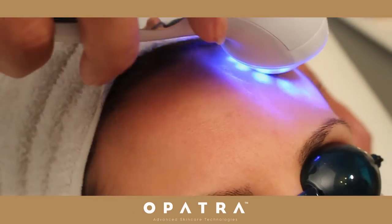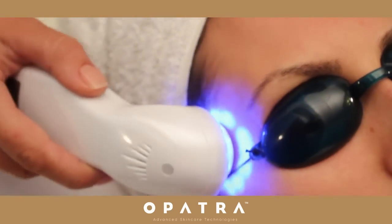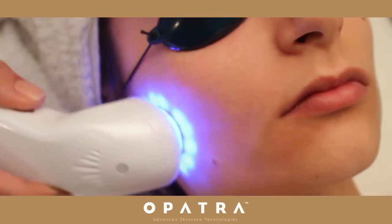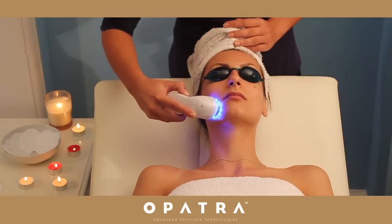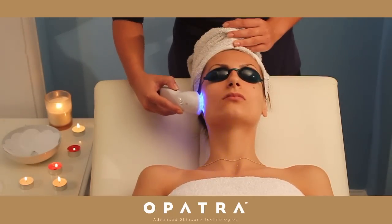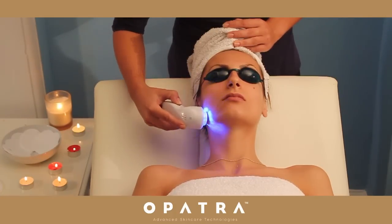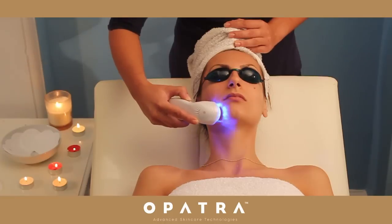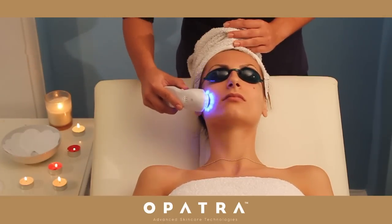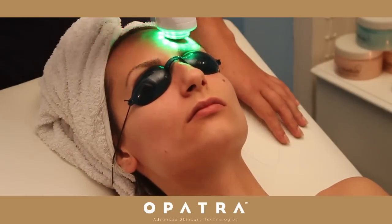Blue LED light antibacterial: blue LED light targets bacterial sources which reside underneath the skin's surface and contribute to the causes of acne. The light assists in the development of oxygen radicals, which help destroy this bacteria without causing harm to healthy skin.